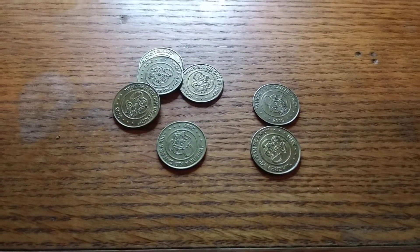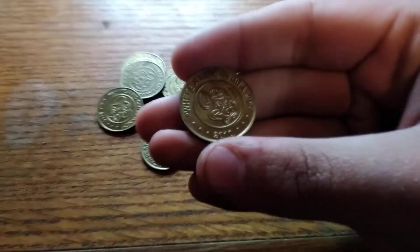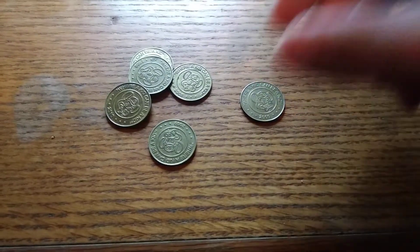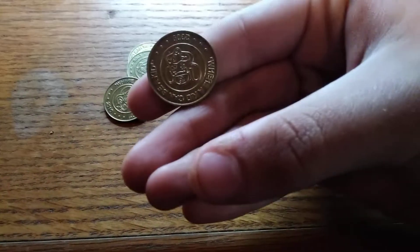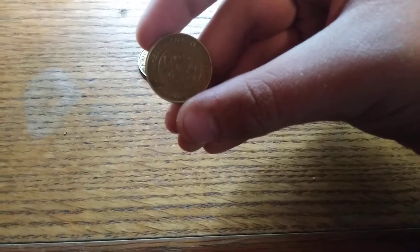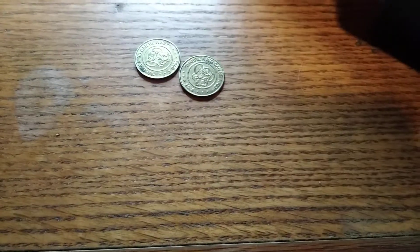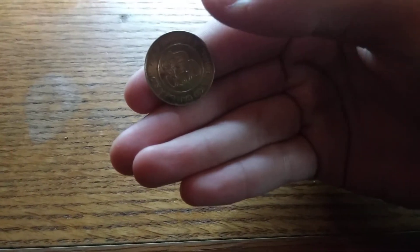We're gonna be checking all the dates out on the Chuck E. Cheese tokens. This one is from 2010, it's got some junk. There's another one from 2009 with some junk in the back. Another one from 2009, a little bit of junk. There's another one from 2010, it's got some junk. A lot of them have junk. This one is from 2009. Wow, everything's been 2000s. There's another one from 2008. This one is from 2009, it's got a little junk.